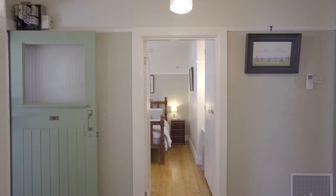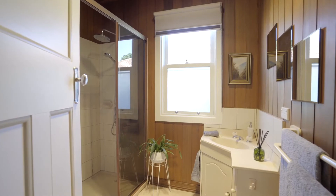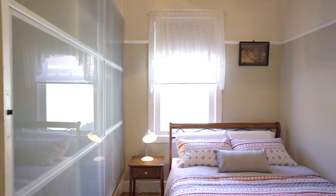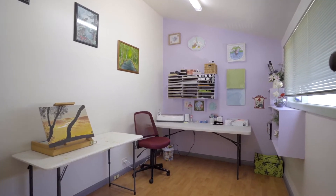The master bedroom has mirrored built-in robes and extra cupboard space. The third and fourth bedrooms to the rear of the house can be used as home office or studio spaces.